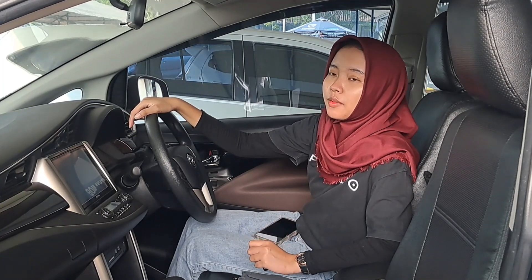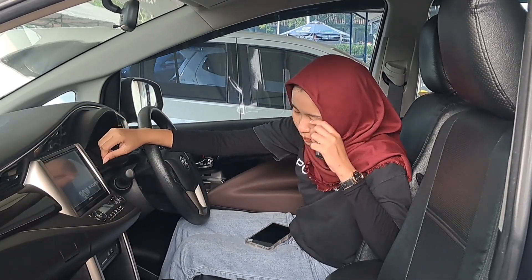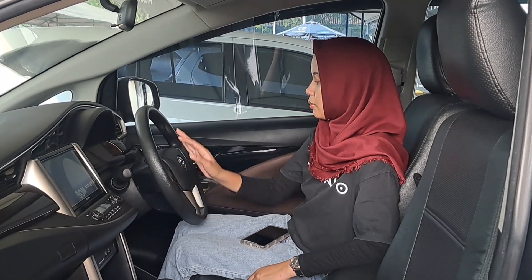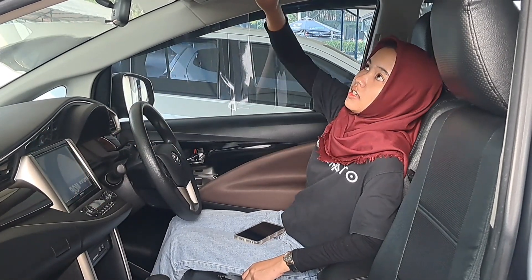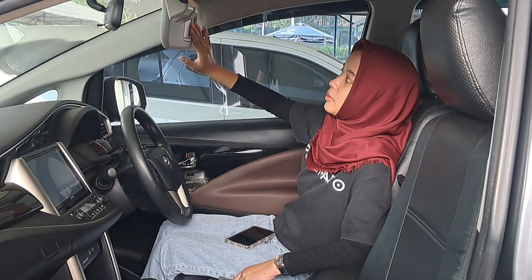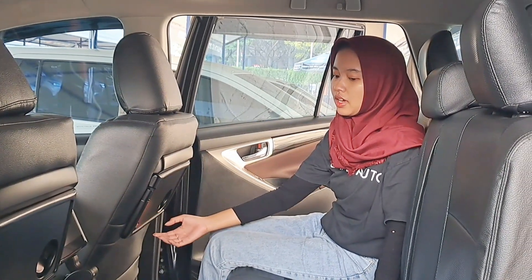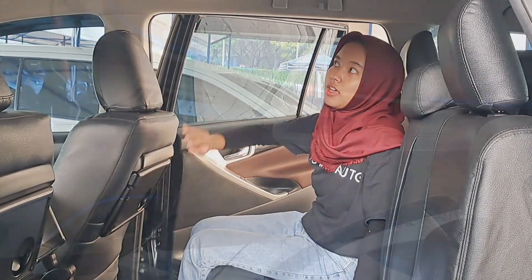Berikut interior dari Toyota Innova V Matic tahun 2021. Interiornya berwarna hitam dengan sentuhan wood panel berwarna gelap. Head unitnya sudah touchscreen, ada pengaturan AC di sini, dan setirnya masih bagus banget dengan audio kontrol. Tampilan odometernya juga sudah terbaru. Di bagian atas ada LED light dan pengaturan lampu kabin, serta tempat untuk kacamata. Di sunvisor lampunya nyala. Di bagian kedua juga lumayan lega, ada meja buat naruh minuman dan ambience light di atas.